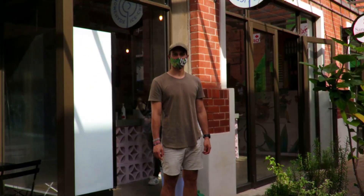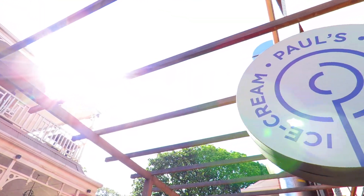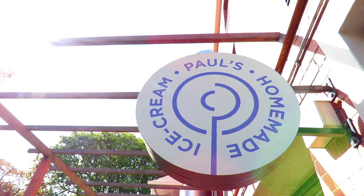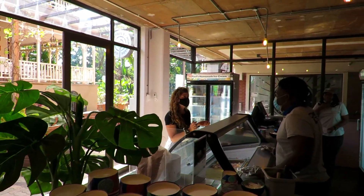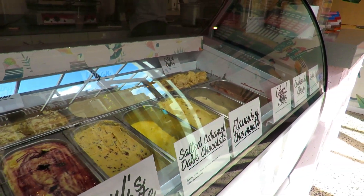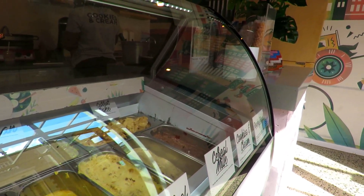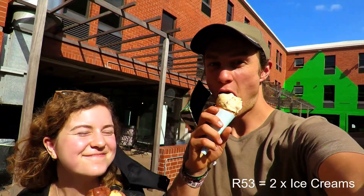Our mouths are still burning from that bunny chow and we're on the hunt for something to cure that burn, and there's only one place that can really do the job properly. This place is a couple of kilometers away from the beach but really deserves an honorable mention — welcome to Paul's Homemade Ice Cream. This trendy ice cream parlor was started by a South African guy named Paul, who makes ridiculously delicious ice cream. Paul's Homemade Ice Cream is South Africa's first super-premium ice cream, made with decadent homemade ingredients churned into extraordinary flavor combinations — ranging from birthday cake to cereal milk. We bought two delicious single scoop cones for 53 rand.